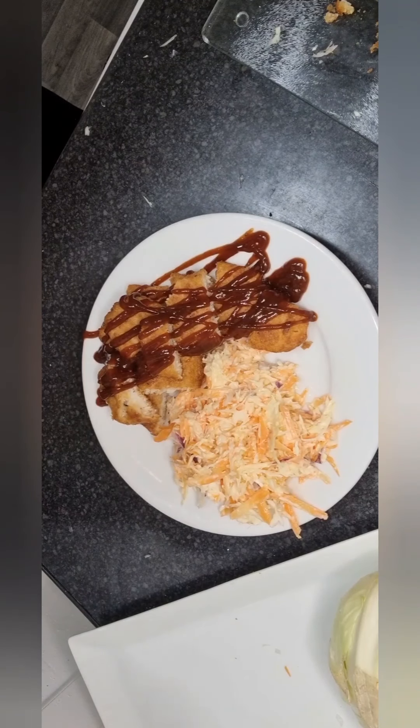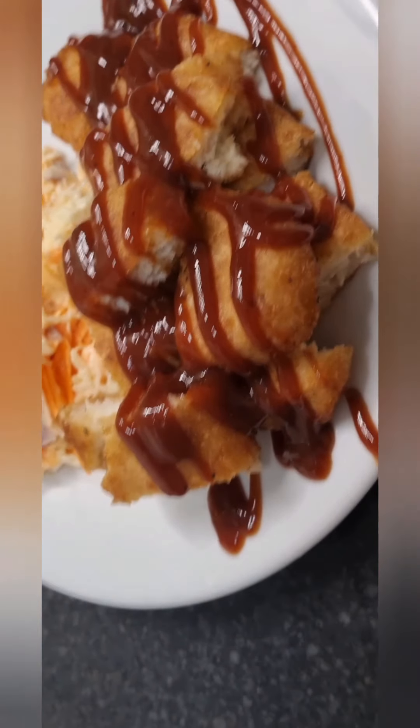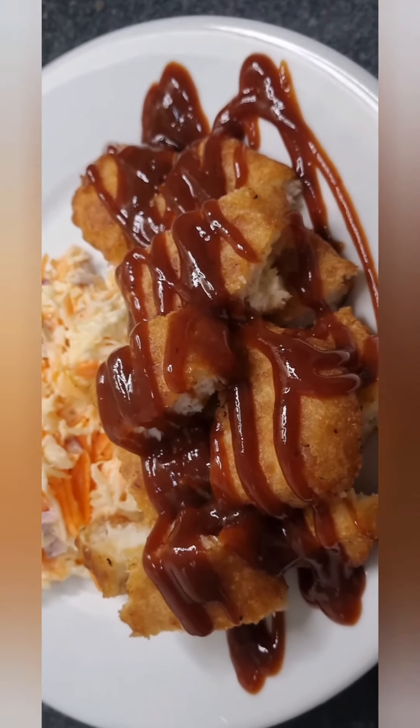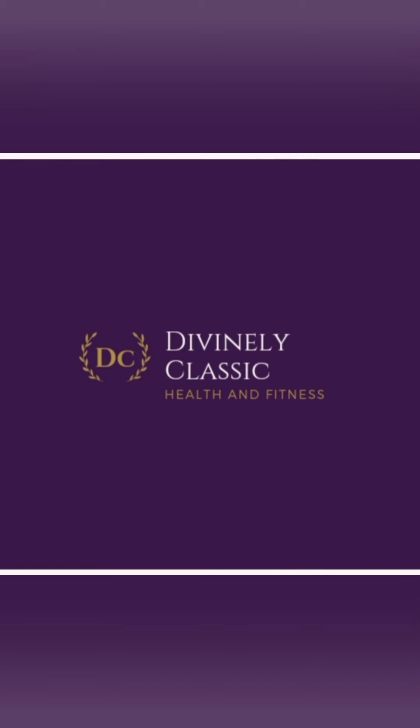Thank you ever so much for joining in — see you tomorrow, take care, bye bye! And this is the end result: coleslaw and breaded haddock with barbecue sauce. I'll see you tomorrow.